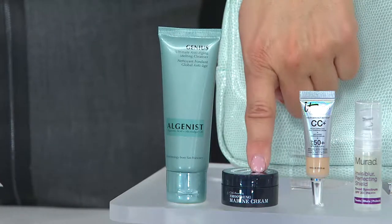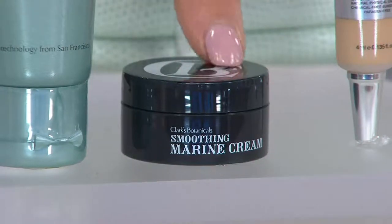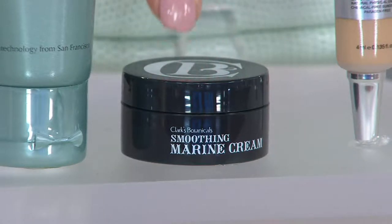Down here is Clark's Botanicals Marine Cream. I'll be honest — I haven't tried this — but what's so cool about it is it's your moisturizer, just the right size to take along on a little vacation. You'll use it daily to help soften the look of aging and lines.